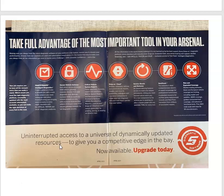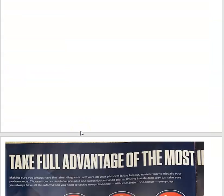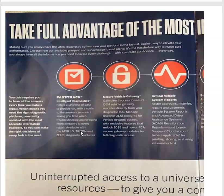Constantly have your updates out. You can buy them individually or even apply to a subscription, whereas they come due they automatically update. Your job requires you to have all the answers every time you make a repair, which means you need the right diagnostic platform consistently updated with the most accurate information available so you can make the right decision at every fork in the road.